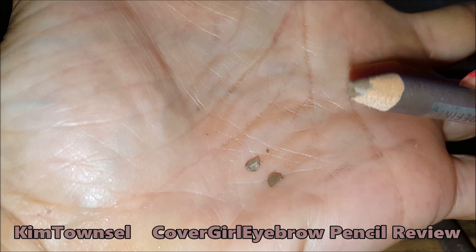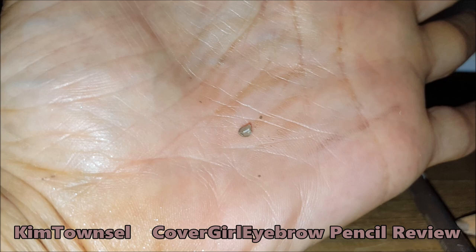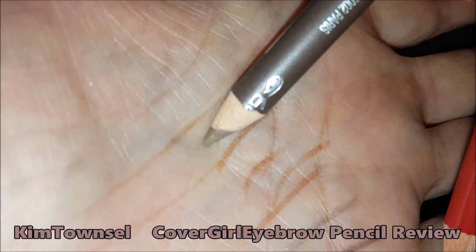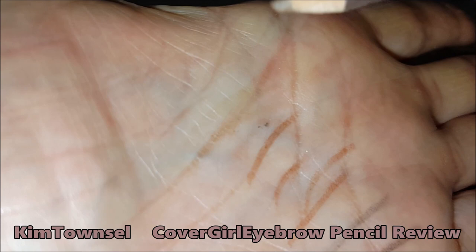I do not want to have to mash that hard on my eyebrow. I'm a CoverGirl fan, but this is a terrible product. I don't want that falling into my eyes. The CoverGirl, which was really hard, is on the top and the Maybelline's on the bottom. See how hard it is? I just did not want that pulling on my eye, and it's not leaving color.